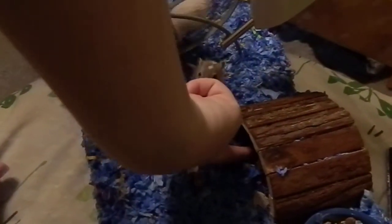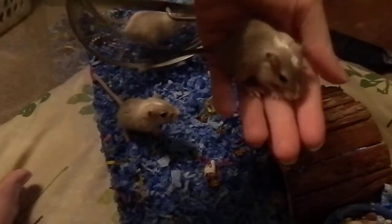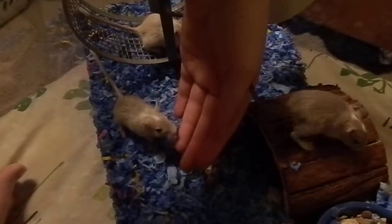They've finally got out of their nibbling phase — they aren't really nibbling on fingers anymore. Oh, there's Clara! There's my little girl.